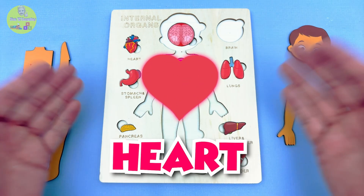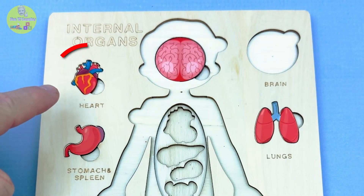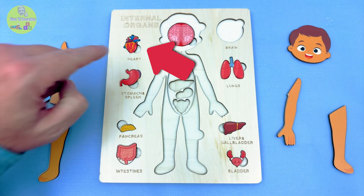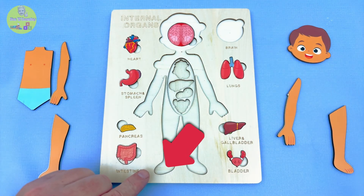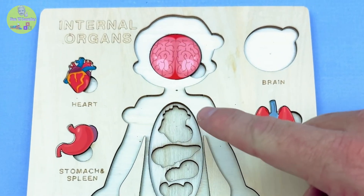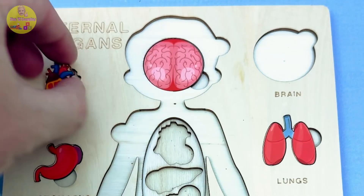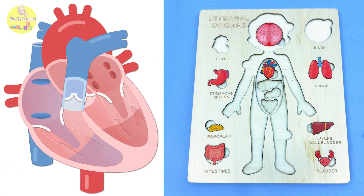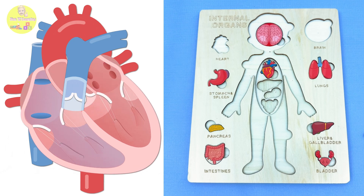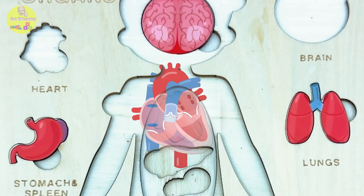Next up, the heart! Is this big red one the heart? Yes, it is! Where does the heart go — in your foot? No way! It goes right here in your chest! The heart is like a little strong pump! It pushes blood all through your body, all day, even when you're sleeping! It works so hard and never takes a nap!